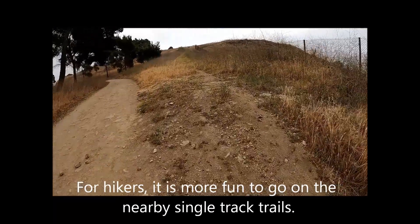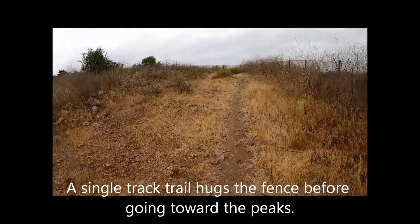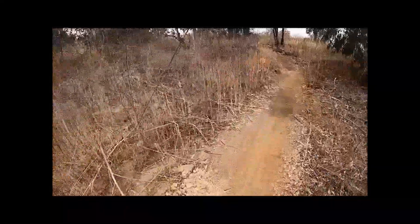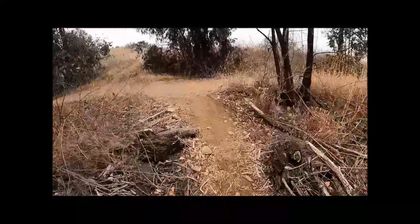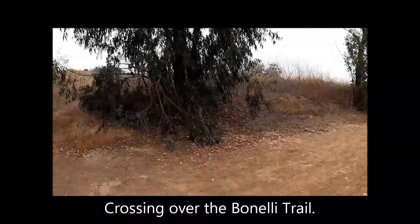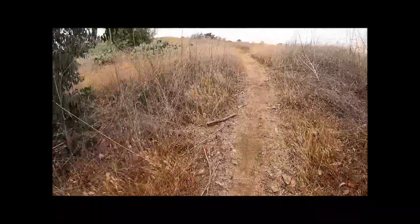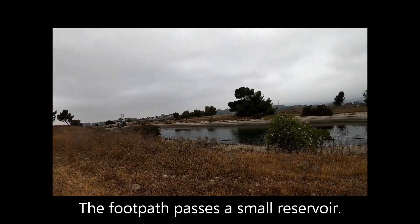For hikers, it is more fun to go on the nearby single track trails. A single track trail hugs the fence before going toward the peaks. Crossing over the Bonelli Trail, the trail continues on the other side.